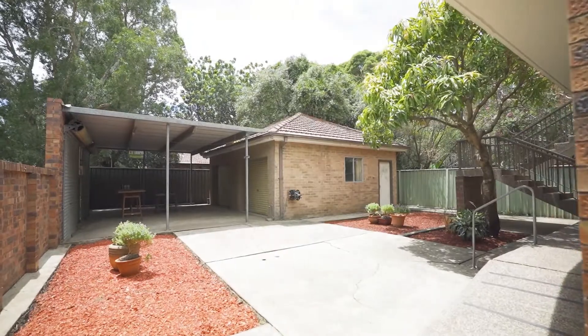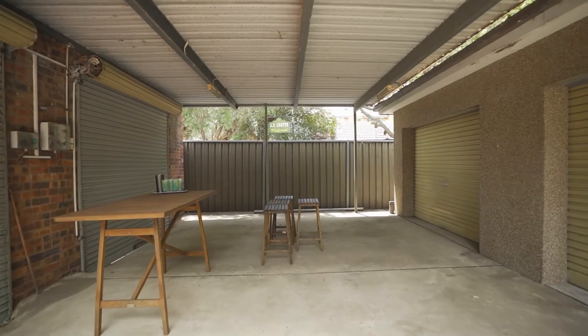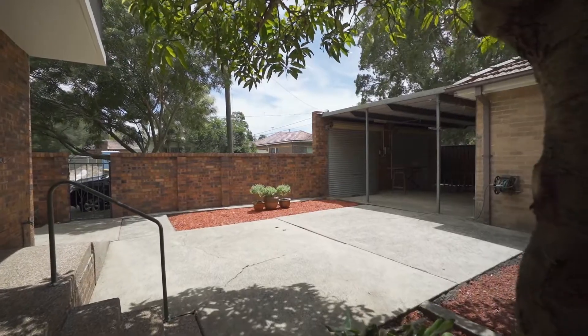For 45 Riverside Crescent this means that builders and investors can capitalise on that potential, land bank or work with that and create something in the future.